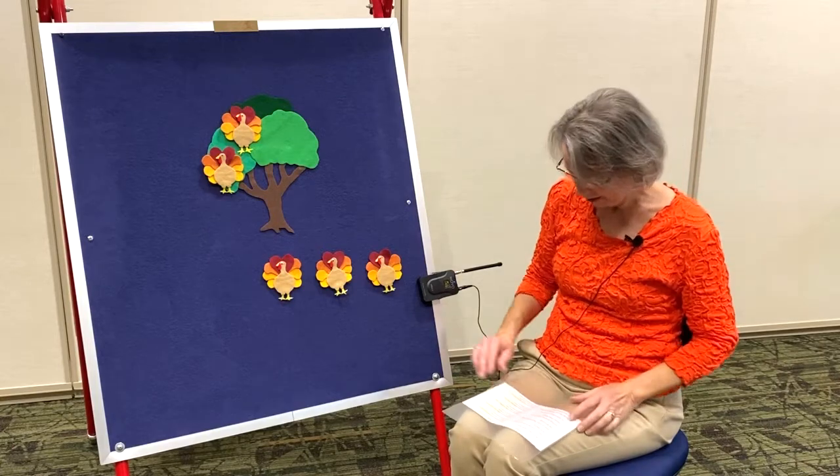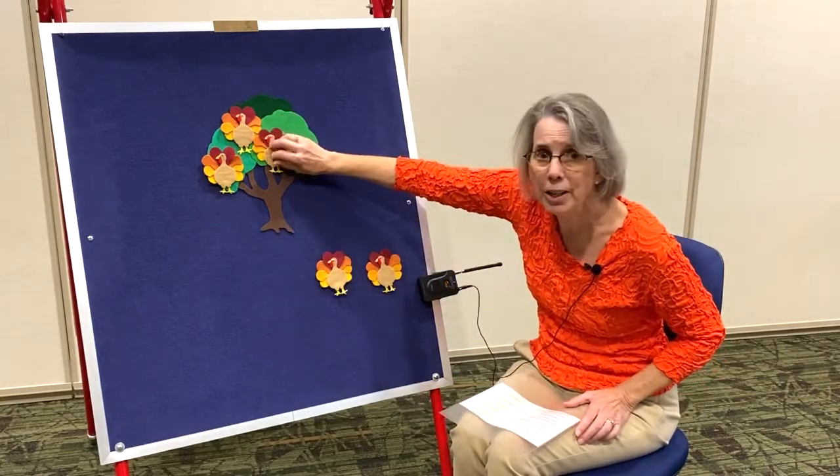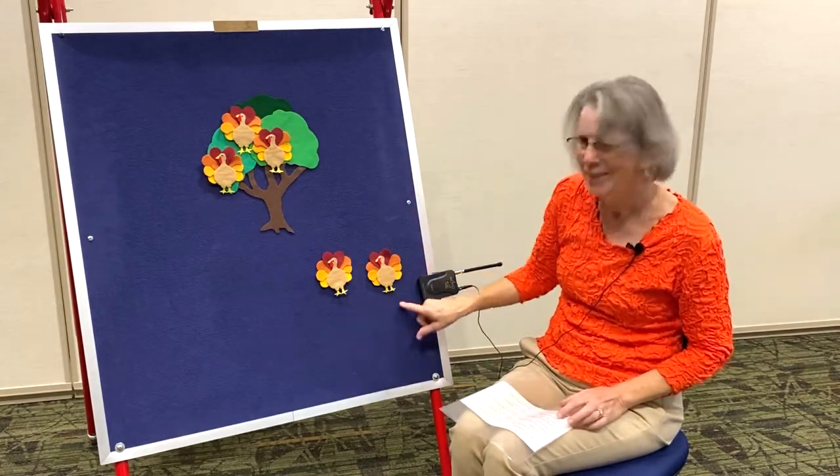Three little turkeys with nothing to do. One flew up in the tree and then there were two. One, two.